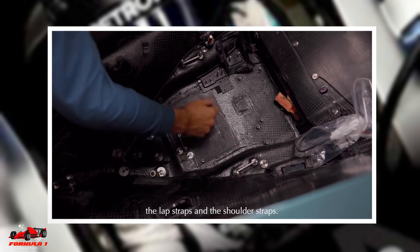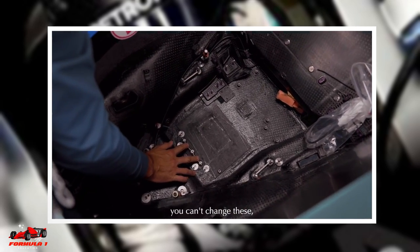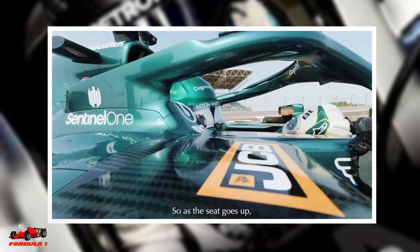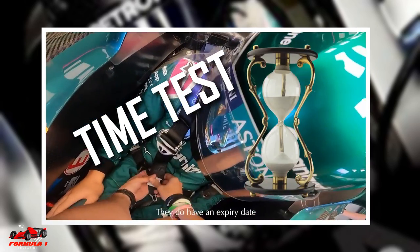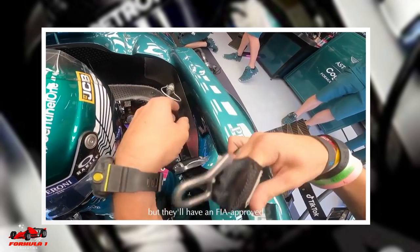F1 seatbelts can be easily undone — the driver just has to twist a knob and the seatbelts come loose. This feature was created so that the driver can easily get out in the event of a fire. Prior to the start of the season, F1 drivers are required to take a time test in which they prove that they can unbuckle the seatbelt and come to a standing position in less than five seconds.